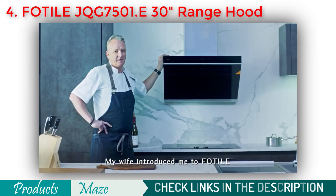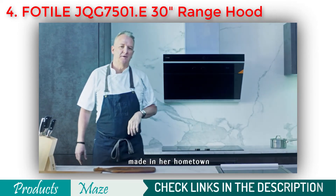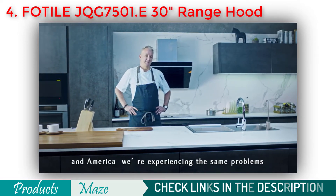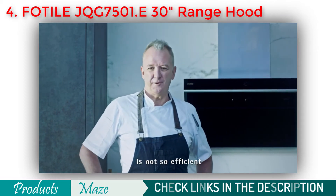My wife introduced me to FOTIL. It's the number one brand in China, made in her hometown. In Australia, where I'm from, and in America, we're experiencing the same problems — so let's see why the ventilation of your range hood is not so efficient.